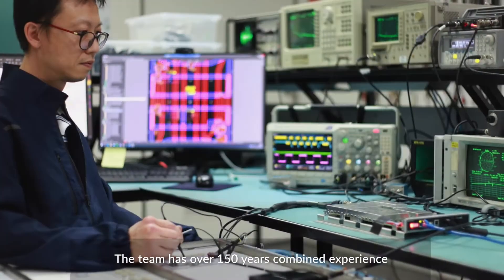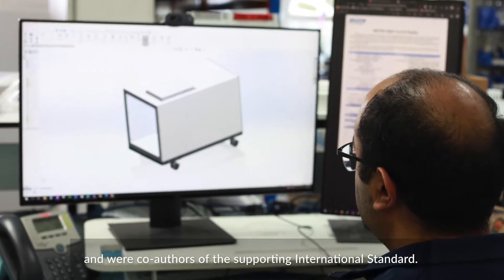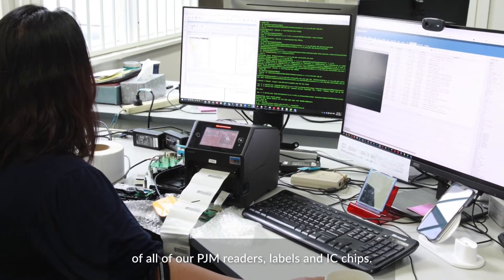The team has over 150 years combined experience and were co-authors of the supporting international standard. Sato is the original designer and manufacturer of all of our PJM readers, labels and IC chips.